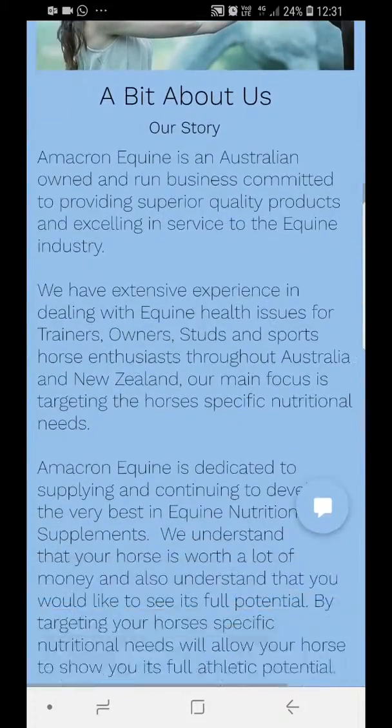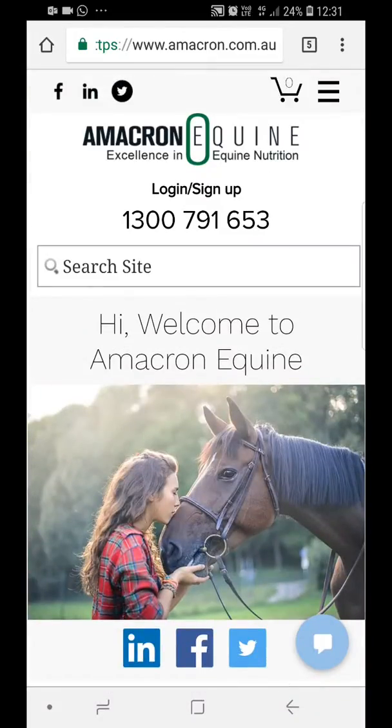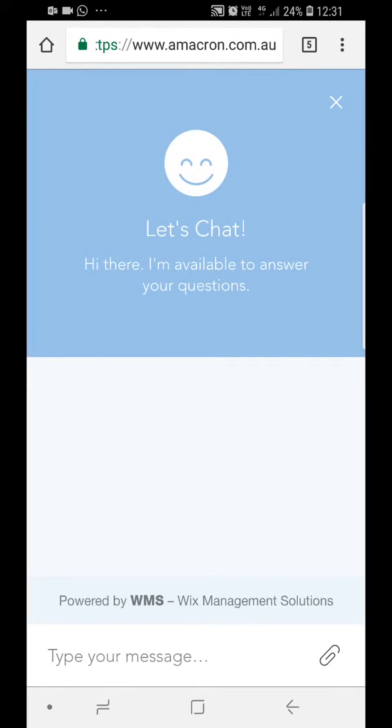There's a bit about us — a story about us. One of the interesting things is this little icon at the bottom. If you click on that it's a chat function, and it's manned by real people so we can help you with that anytime.